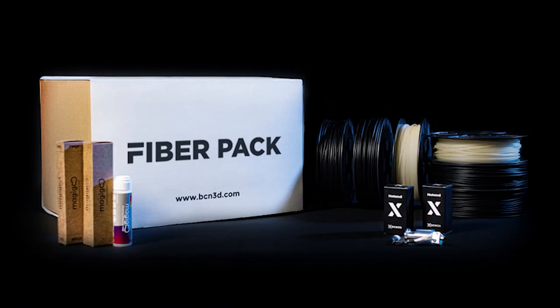Finally, we have the Fiber Pack. The Fiber Pack is an add-on which contains everything an Epsilon user needs to get started with fibre 3D printing, such as PAHT CF-15 material, Hotend X, the Magigoo bed adhesive and a guide on how to best make use of these materials. All of this is available from BCN3D, so feel free to check out our website for more information.